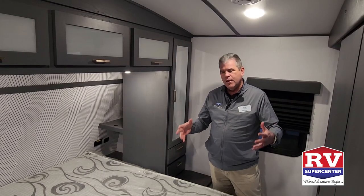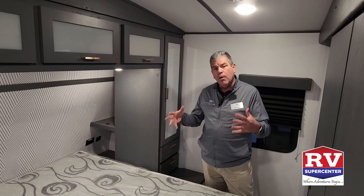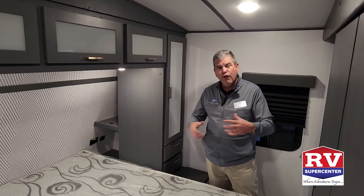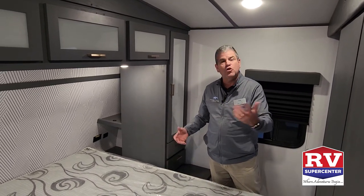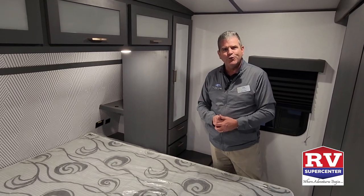The bedroom is where mom and dad are going to be; the kiddos will be in the back. There are a lot of comfortable things here. Number one: a full-size queen bed, just like your house, so you don't have to have any different sheets — you can use the same bedding you use at home.